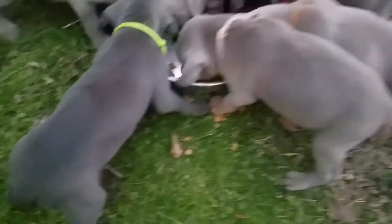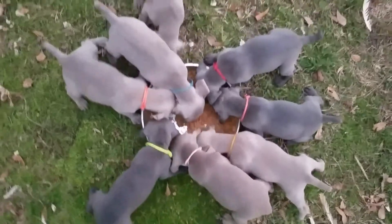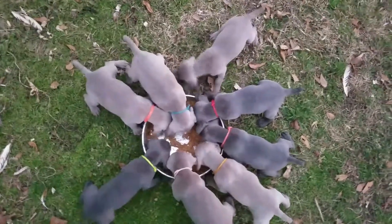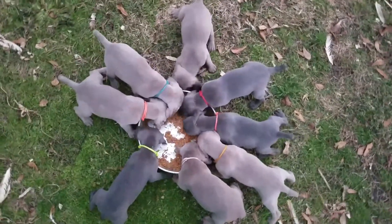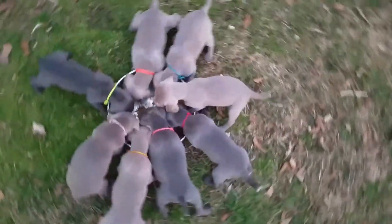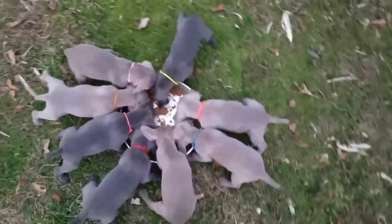You can see they're all doing good. And from the top you can kind of see the sizes on them. None of them are specifically noticeably smaller than the others. They're all pretty good size.